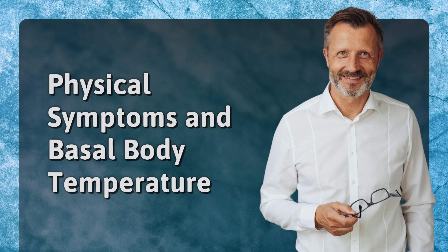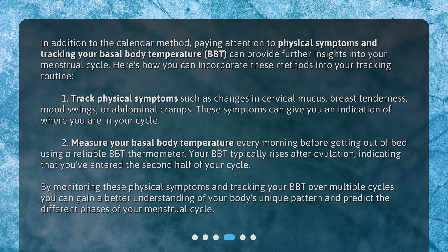Physical symptoms and basal body temperature. In addition to the calendar method, paying attention to physical symptoms and tracking your basal body temperature (BBT) can provide further insights into your menstrual cycle. 1. Track physical symptoms such as changes in cervical mucus, breast tenderness, mood swings, or abdominal cramps — these can give you an indication of where you are in your cycle. 2. Measure your basal body temperature every morning before getting out of bed using a reliable BBT thermometer. Your BBT typically rises after ovulation, indicating that you've entered the second half of your cycle. By monitoring these physical symptoms and tracking your BBT over multiple cycles, you can gain a better understanding of your body's unique pattern and predict the different phases of your menstrual cycle.